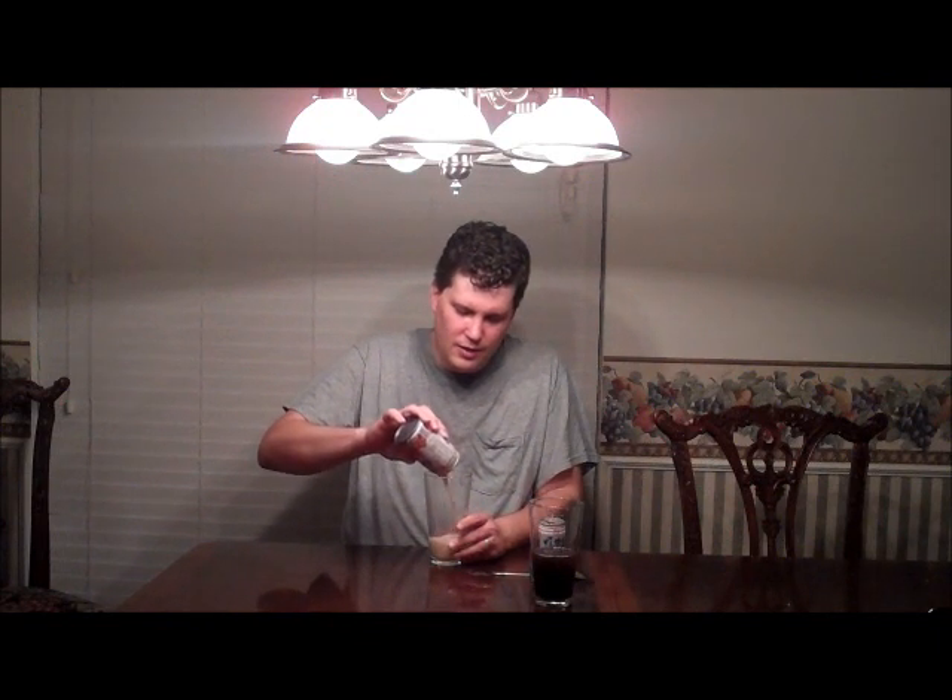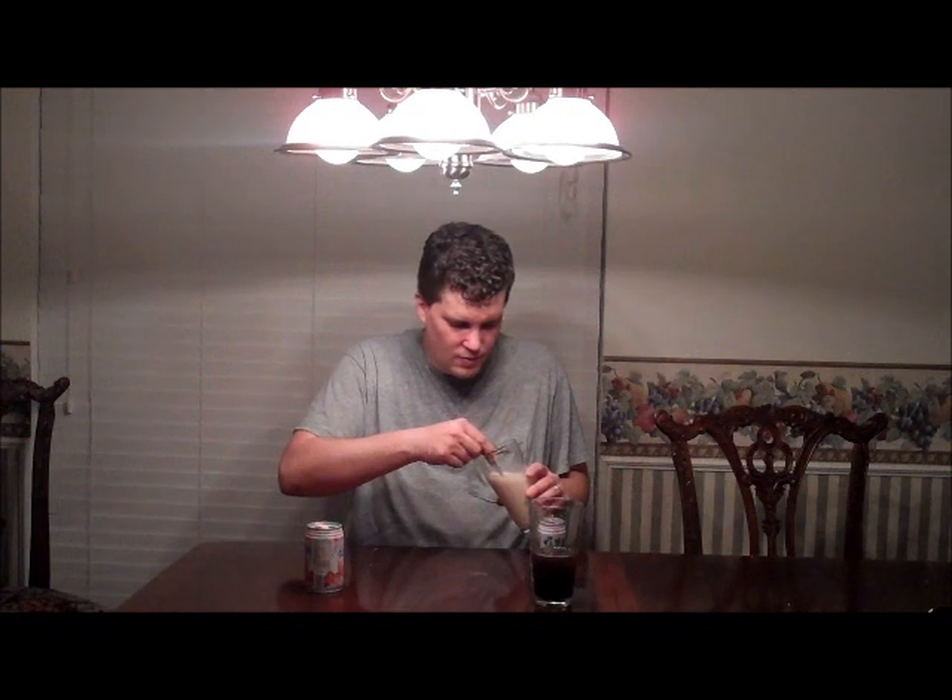Let's try this one — it is strawberry flavored pearl soybean drink with tapioca balls. Now I do like tapioca pudding. Let's see what this is like. You probably can't really see these, but if you've ever had tapioca pudding, it's just like little pieces of tapioca in there.